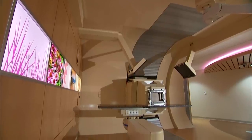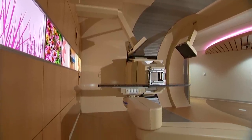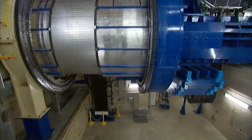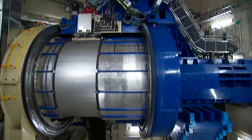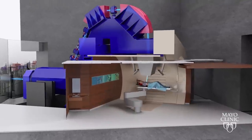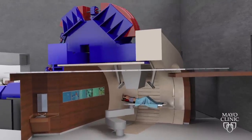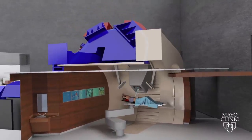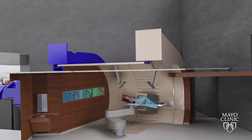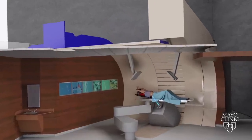Mayo Clinic's proton beam facility features spacious treatment rooms with robotic patient tables and three-story tall, 110-ton gantries that rotate around the patient to direct the proton beam. Between the 180-degree gantry and the robotic patient positioner, we can send the radiation beam into the patient at the target from any angle possible.